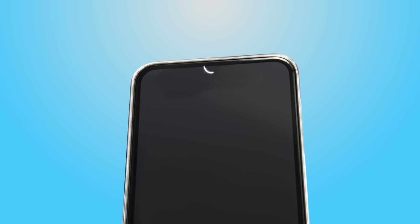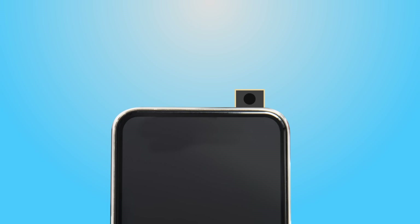Even Samsung, the company that mocked Apple for having notches, has given in and introduced notches in their mid-range and budget devices. At present, we have from waterdrop notches to punch-hole displays to these pop-up cameras. Vivo was the first to bring us these with the Vivo Nex S and then Oppo Find X followed suit with sliding cameras. But pop-up cameras are easier, as seen on the Oppo F11 Pro.